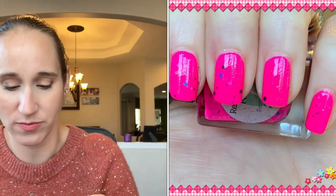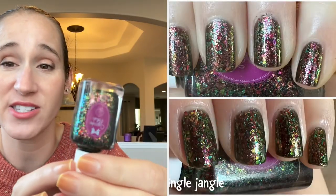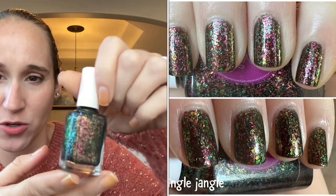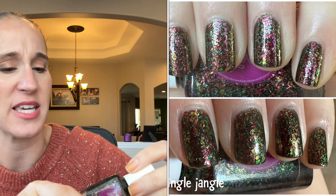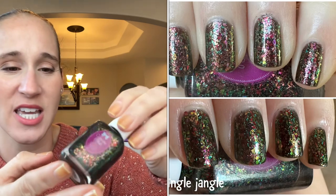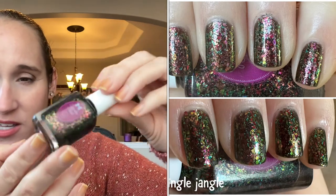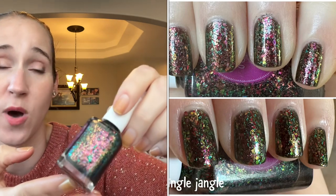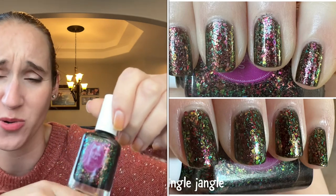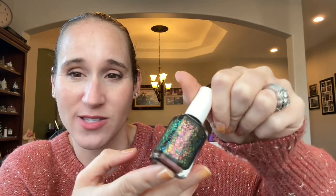Then I wore Cupcake Polish Jingle Jangle, which I got from November PPU. I'm so glad I picked this up — so interesting and beautiful. It's got typical Christmas flakes — green and gold that shifts pinky-red — but it's in a really interesting black smoky charcoal base. So pretty and unique. I loved this. I almost included it in my top of the year, but I was already at 32 when it was supposed to be top 20, so it didn't make the cut — but definitely a favorite of the year.